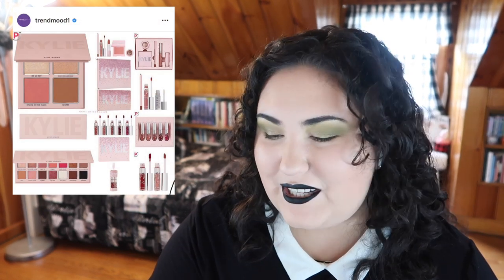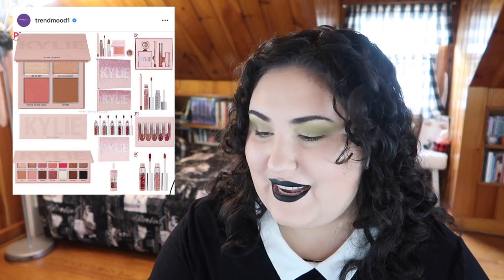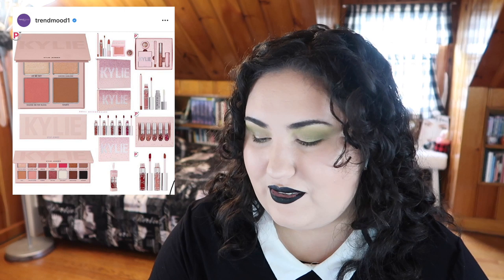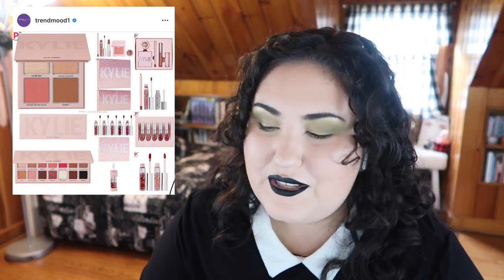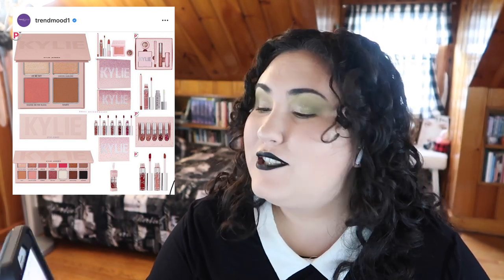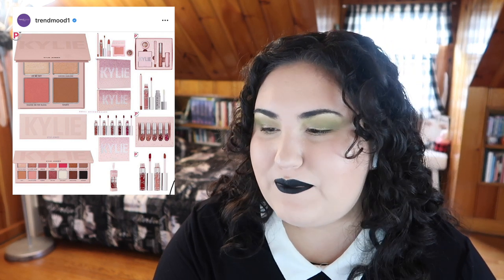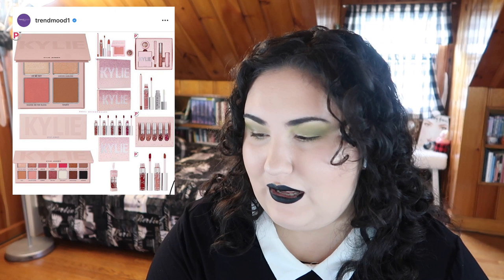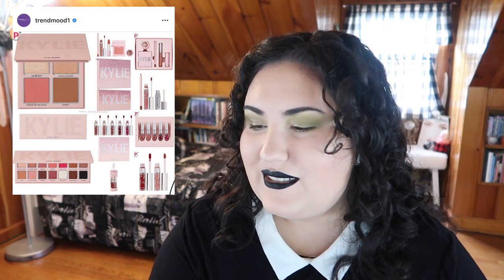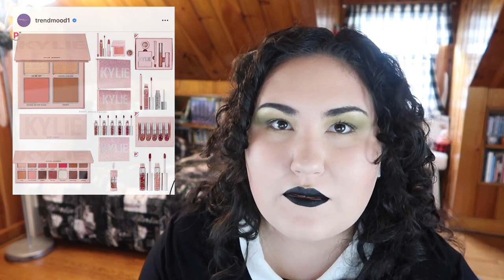So the Kylie 2019 holiday collection came out and I looked at this and thought it was a re-release of another collection. None of this looks different. The palette — I swear I thought this was like the Valentine's palette. That face palette, I swear I've seen it before. And then the lipsticks — I feel like with Kylie now we're just seeing the same stuff being regurgitated like every other month.